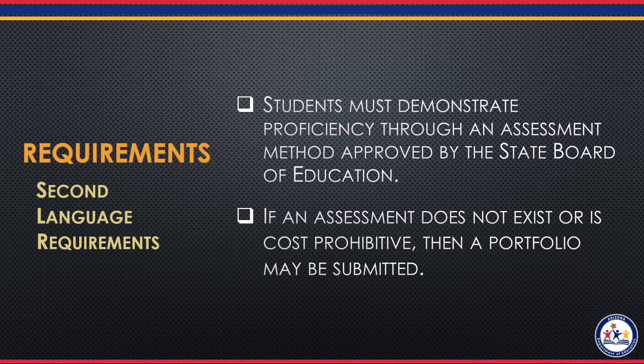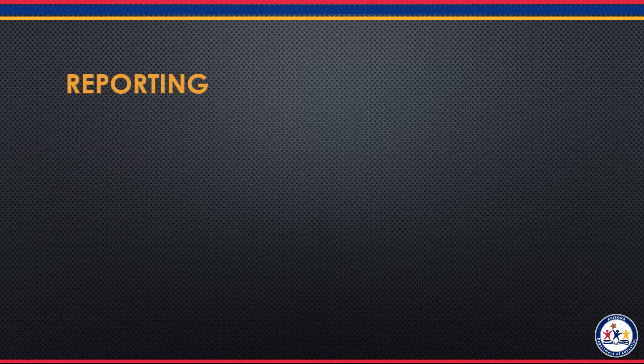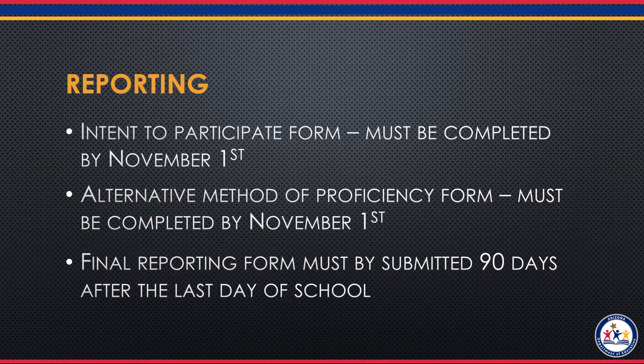Districts or schools must submit an alternative methods form by November 1st. Districts will complete an intent to participate form by November 1st of each school year. If you have a language like ASL that needs an alternative method of proficiency, you will also need to fill out an alternative method of proficiency form by November 1st of that school year. And lastly, all districts and schools will need to complete and submit a final reporting form to the Department of Education within 90 days of the last day of school, of students that meet the requirements for the Seal of Biliteracy.